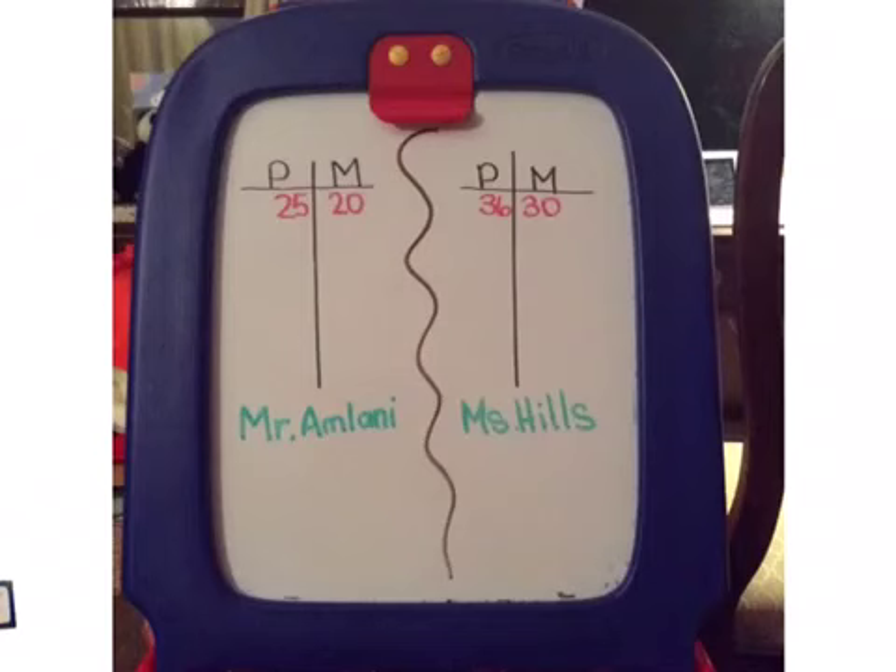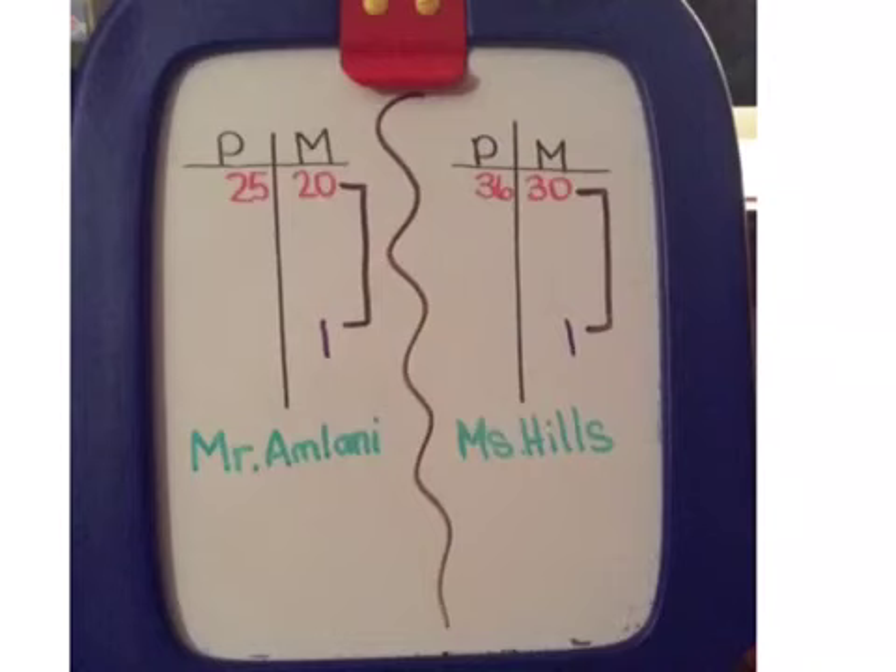So, I took those important facts and I put them down. Mr. Armani has 25 problems in 20 minutes. Ms. Hills has 36 problems in 30 minutes. Second, I'm going to see how many problems per 1 minute. This is also known as a unit rate.